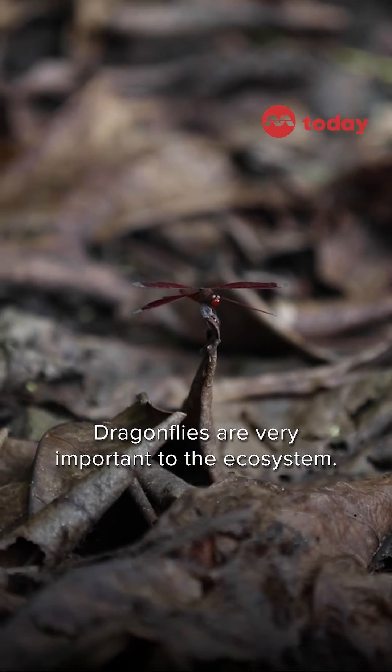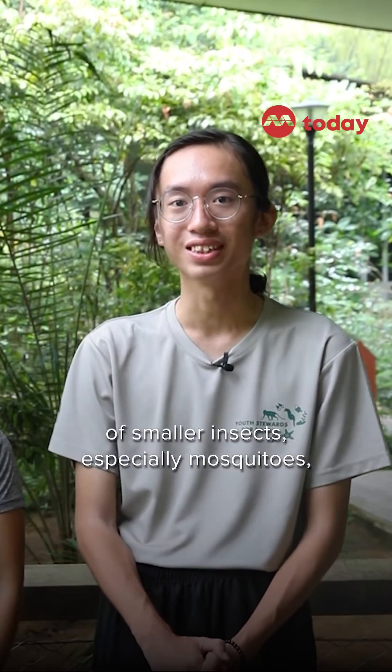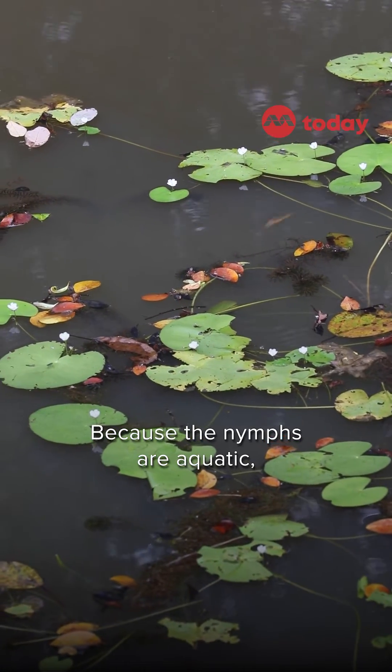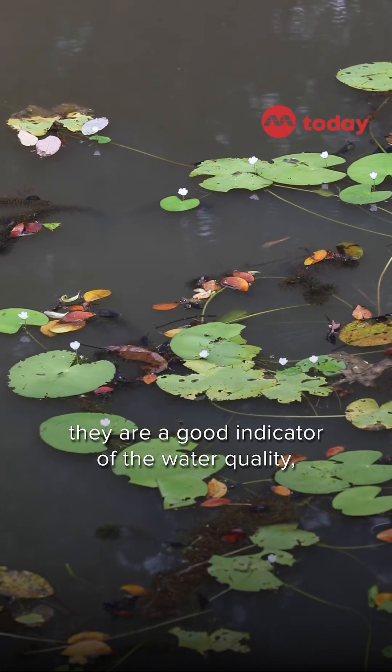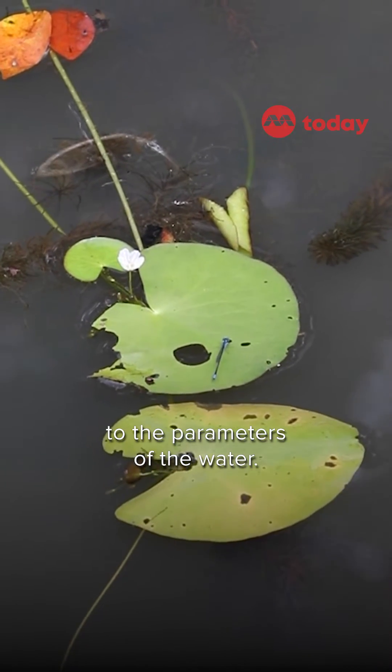They are very important to the ecosystem. They are predators — they control the populations of smaller insects, especially mosquitoes, which is beneficial to us for sure. Because they are aquatic, they are a good indicator of water quality since they are so sensitive to the parameters in the water.